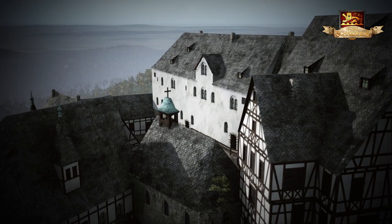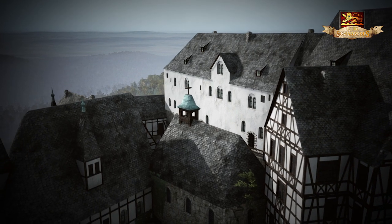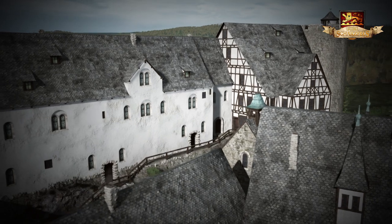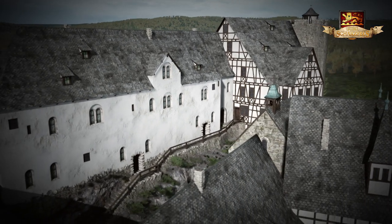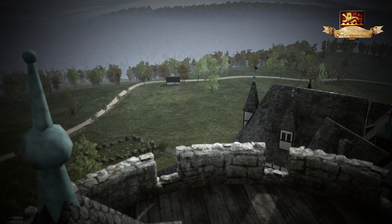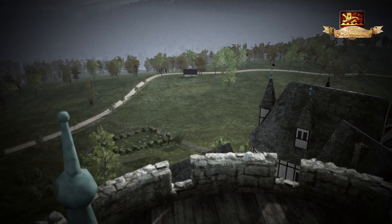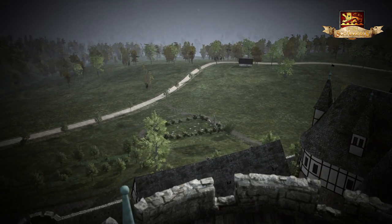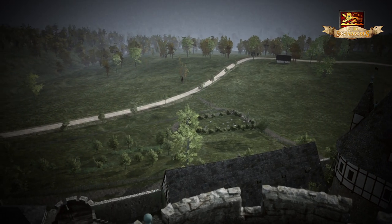Während ihrer bewegten Geschichte hatte sich die Burg gegen Ende des 17. Jahrhunderts durch stetige Umbaumaßnahmen zu einer beachtlichen Anlage entwickelt. Der gesamte Burgberg war zu damaliger Zeit aus strategischen Gründen entwaldet und diente als Anbau- und Weidefläche für die Burgbesatzung.